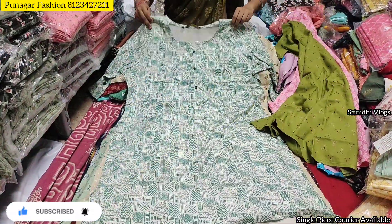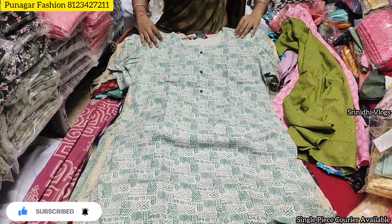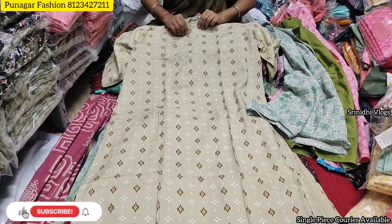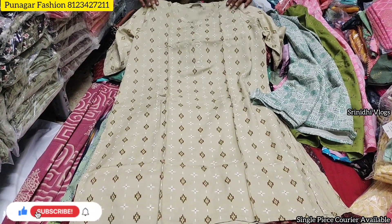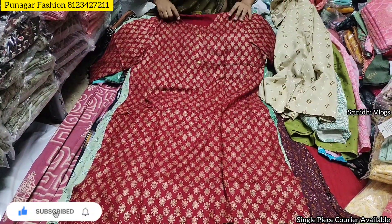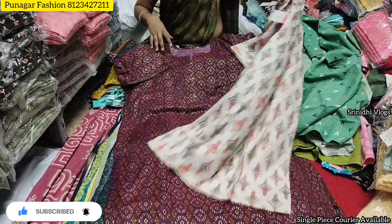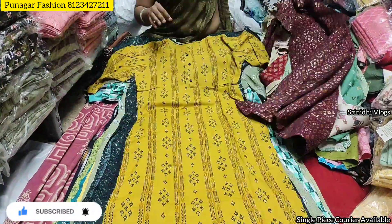We will have a price range of Rs.250 per piece, Rs.1,000 for 4 kurtis. We will be able to get all the details, contact via the screen number, visit the direct shop, check the complete address in the description box, and check the Google Maps location I will share.